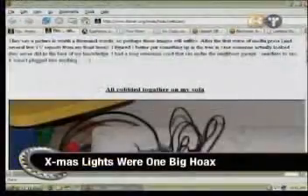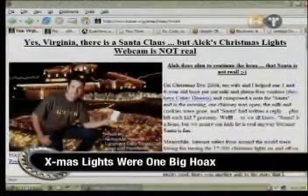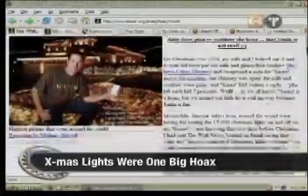It looks like we've all been duped by Alex Komarninski. He's the guy that claimed to have tens of thousands of Christmas lights on his home that you can control from the web — you can click them on and off and disturb his neighbors. Well, surprise — it was an elaborate hoax. A lot of people fell for it, including us. Good one, Alex.